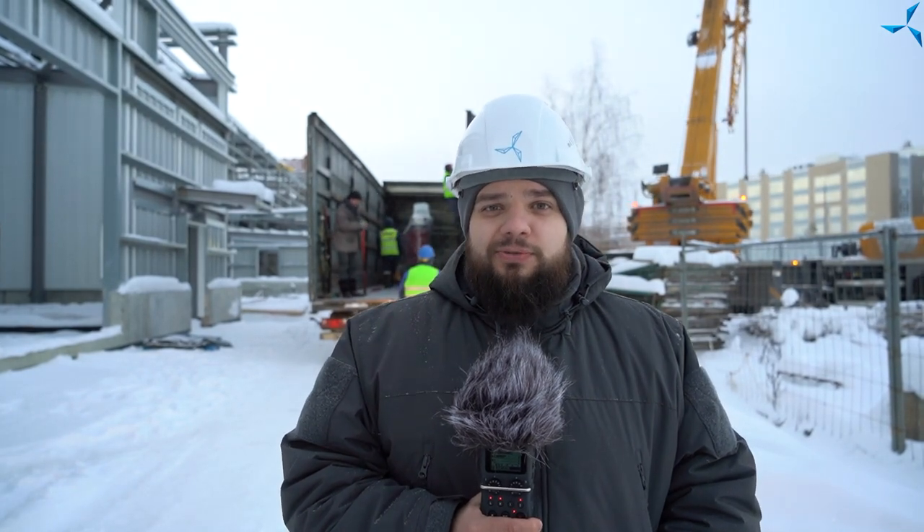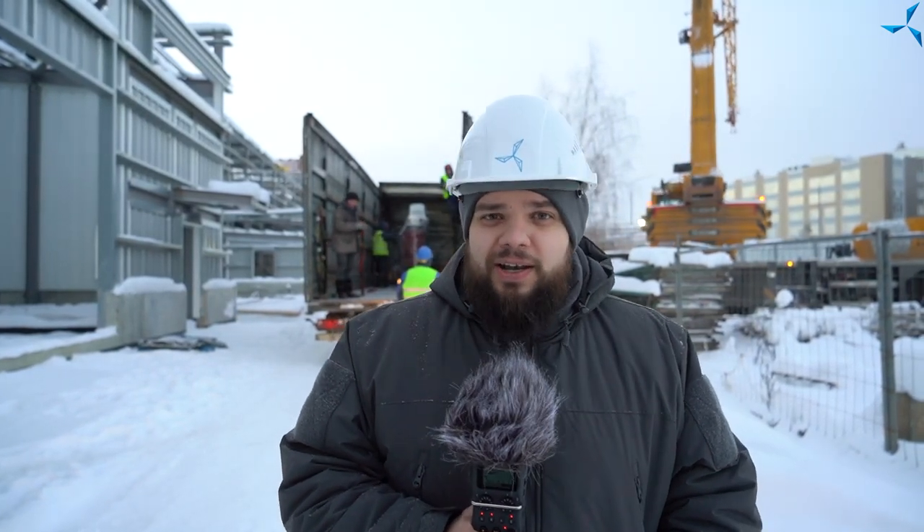Today we are receiving four transformers. It is actually the heart of our future building. These transformers will enable work of all electronics on the territory of the Design and Technological Bureau. Why are there four of them? They all have different capacity, different power.